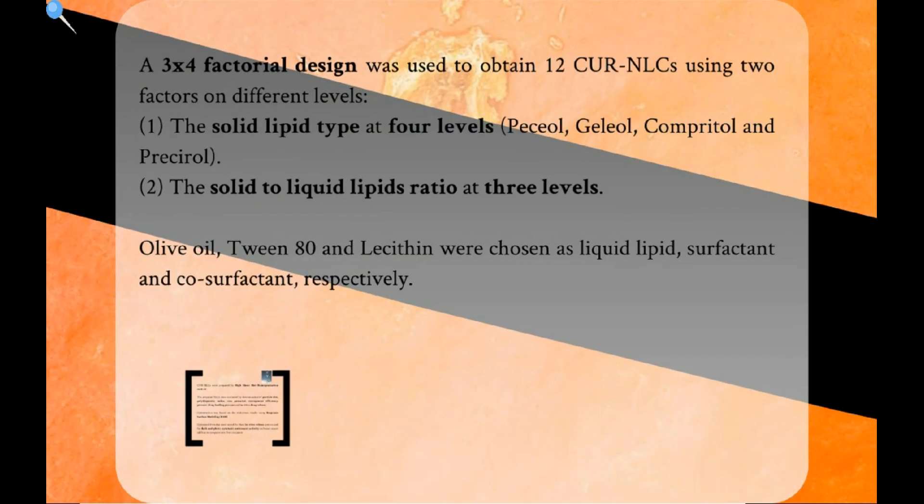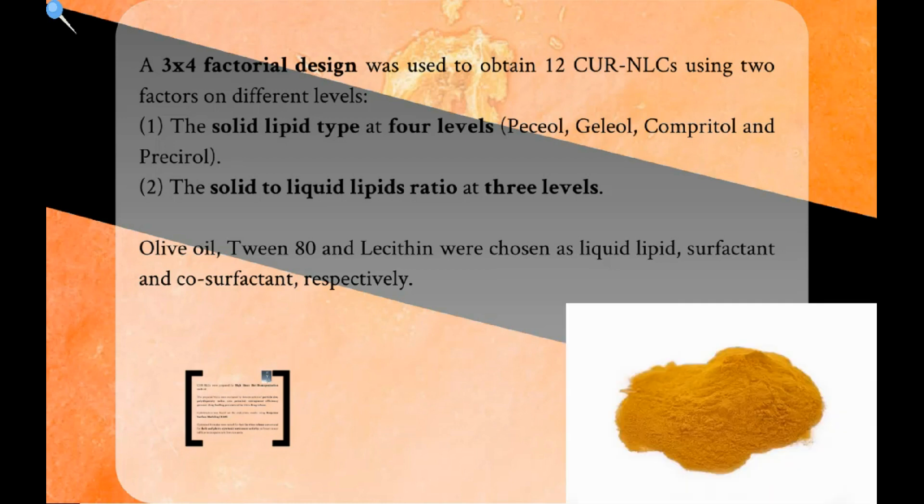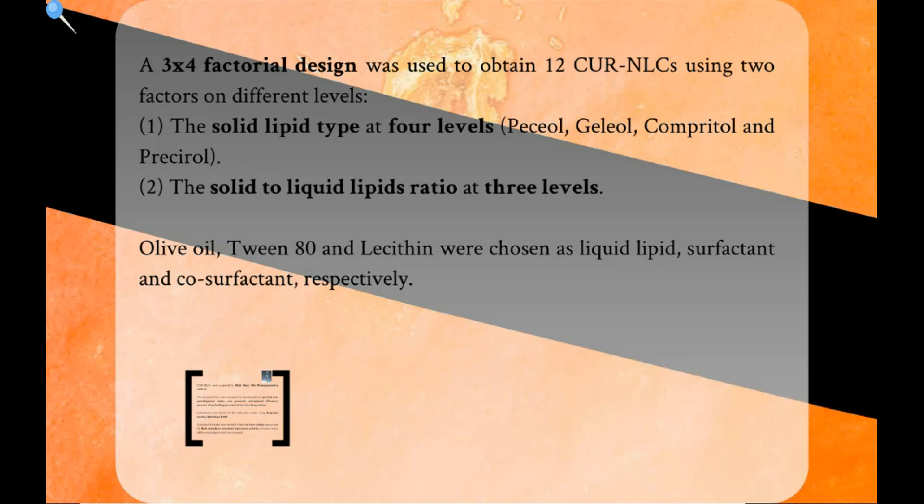A 3×4 factorial design was used to obtain 12 curcumin NLCs using two factors at different levels. First, the solid lipid type at 4 levels: Precirol, Gelucire, Compritol, and Precirol. Second, the solid lipid to liquid lipid ratio at 3 levels. Olive oil, Tween-80, and Lecithin were chosen as liquid lipid, surfactant, and co-surfactant, respectively.